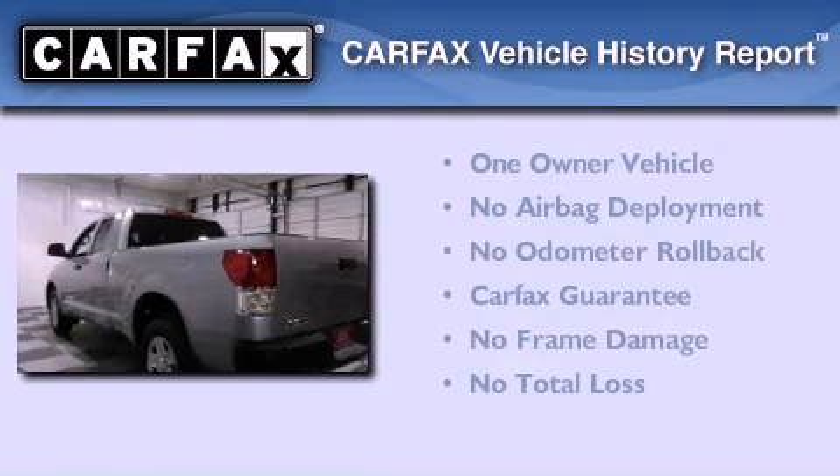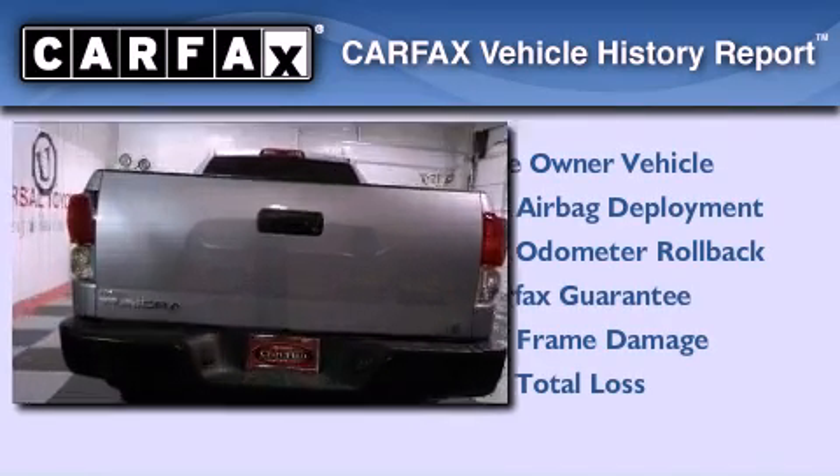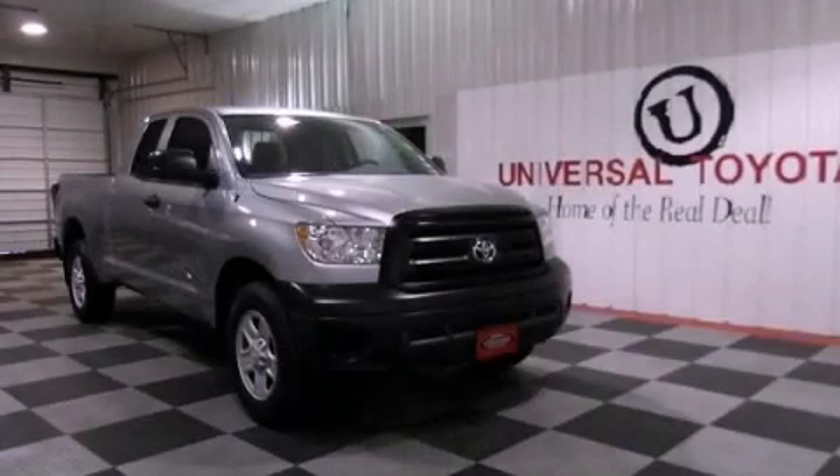This truck has had only one owner, and it qualifies for the Carfax buy-back guarantee. Please call today to reserve this vehicle for a test drive.